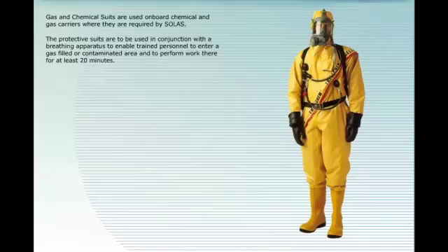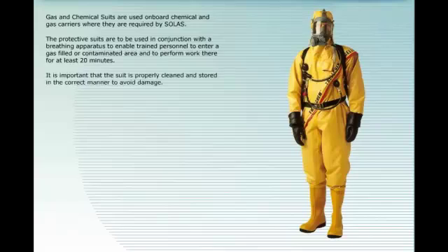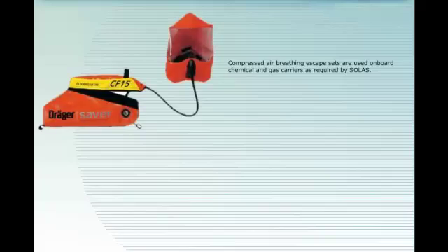Gas and chemical suits are used on board chemical and gas carriers where they are required by SOLAS. The protective suits are to be used in conjunction with a breathing apparatus to enable trained personnel to enter a gas-filled or contaminated area and perform work there for at least 20 minutes. It is important that the suit is properly cleaned and stored correctly to avoid damage.